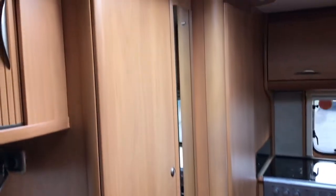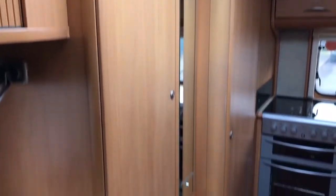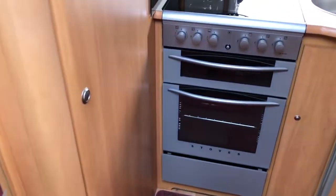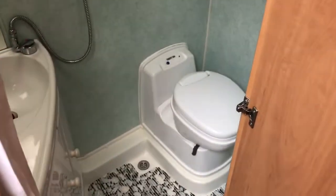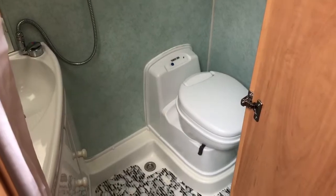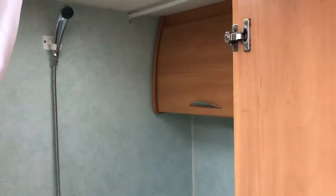On the left we've got the wardrobe above the fireplace, and behind this we've got the bathroom which consists of the sink, storage, cupboards, toilet and shower.